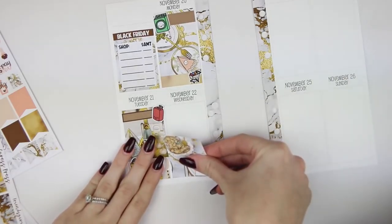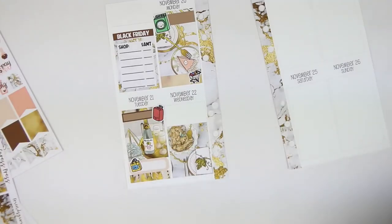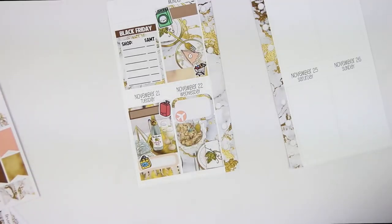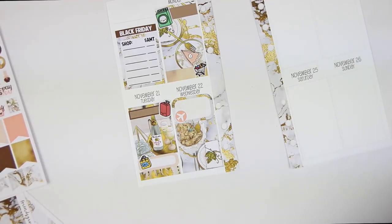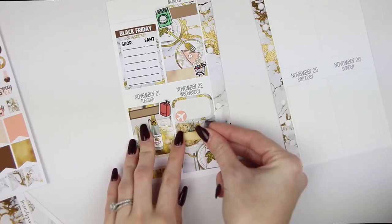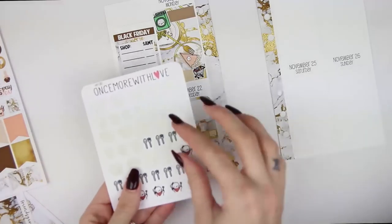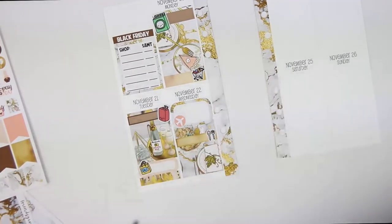I'm going to put a full box at the bottom. For flying to Utah, I'll use a half box and put in a plane icon. For Olive Garden, I'm going to use another little thing - a gold one - and I have the munchkins. I'm going to grab the fork and spoon. I love these.